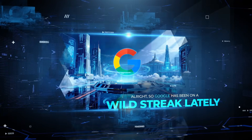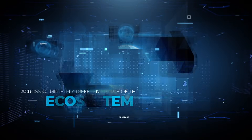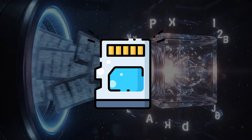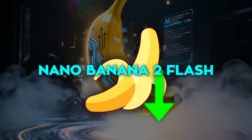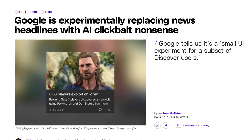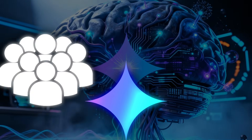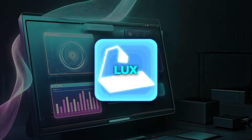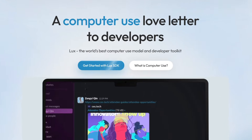Google has been on a wild streak lately, dropping update after update across completely different parts of the AI ecosystem. They introduced a new long-term memory system for huge context windows, prepared a cheaper Nano Banana 2 Flash model that performs close to the pro version, quietly tested AI-generated headlines on people's phones, and pushed Gemini's growth so hard that its monthly active users are rising far faster than ChatGPT's. And while all that was happening, the Open AGI Foundation dropped LUX, a computer-use model that suddenly reshaped the agent conversation entirely.